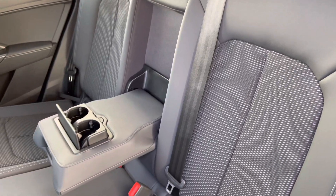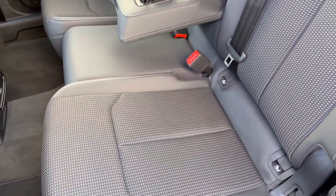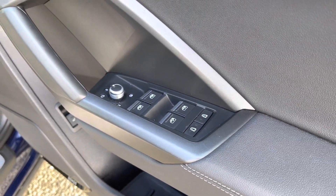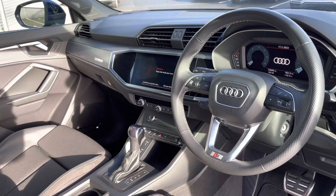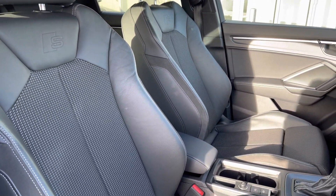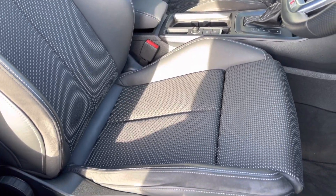Moving to the interior, it comes finished in a leather and pulse cloth combination providing plenty of comfort and support for your rear passengers, as well as ISOFIX anchor points at the base of the seats. You've got window controls mounted within the door card, and a leather-wrapped multifunction steering wheel with a silver inlay giving a nice ambient feel. The front seats are a sport style with the S-Line logo, with the upholstery matching that of the rear, offering plenty of comfort and adjustment for any length of journey.